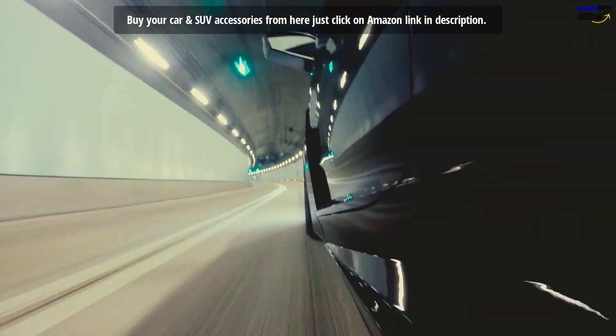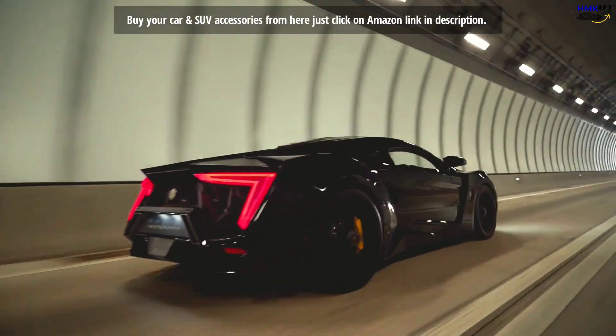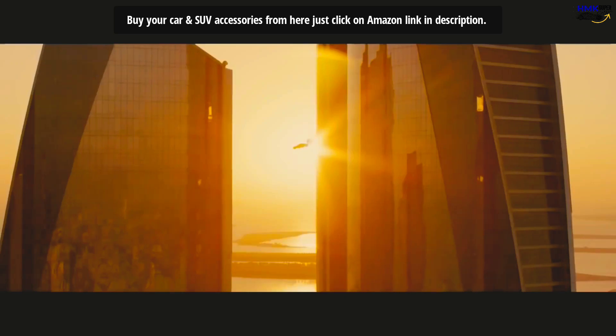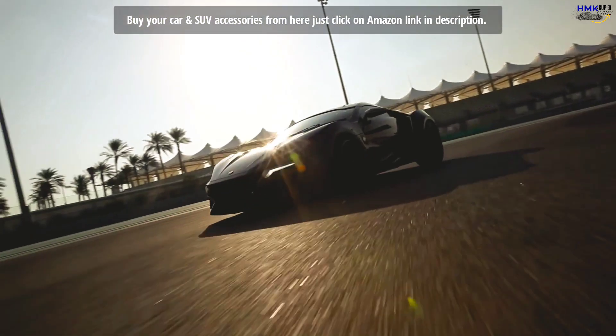All thanks to its iconic design and features, the Lykan has grabbed the attention of well-known directors and gaming houses. Except for Fast and Furious 7, the Lykan Hypersport has also been featured in web series like The Grand Tour.